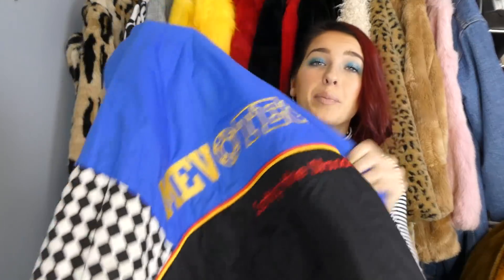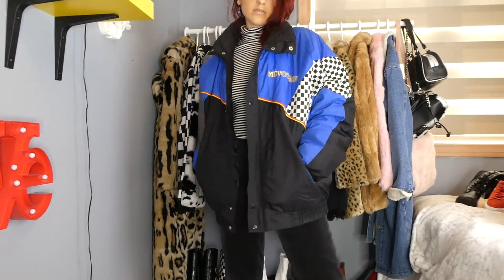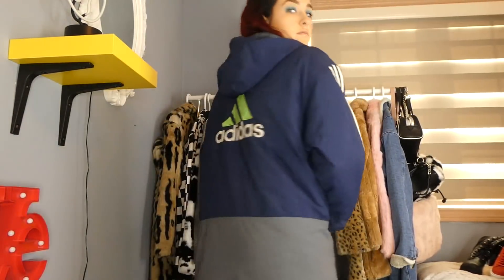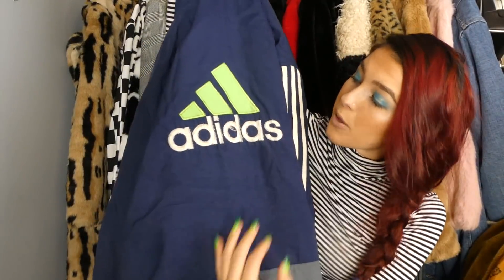Moving on to the last couple coats: this one is this checkerboard blue, yellow, and red jacket — look at the back and then the front. Motorsport type of vibes — very up my alley, totally a threads piece. And the last coat is another retro Adidas jacket — very very heavy, so you could definitely wear it in a colder place. Love the lime green with the white writing.